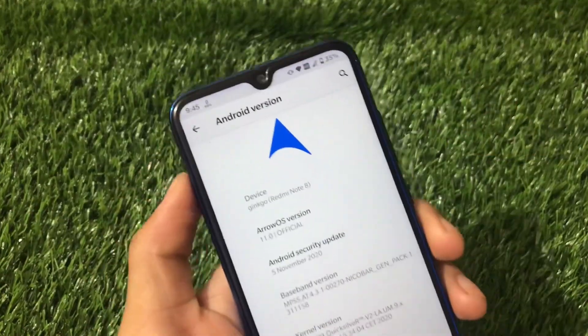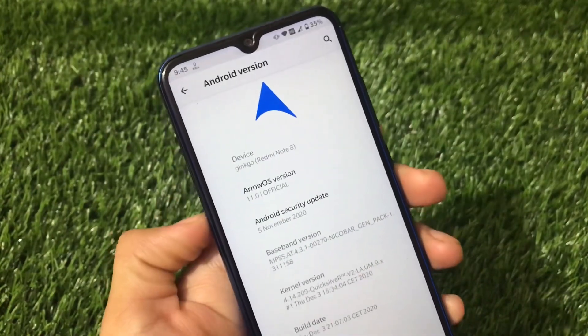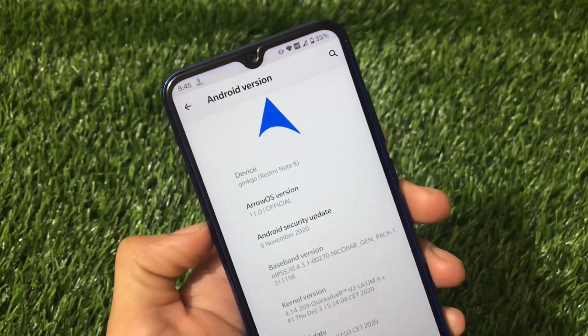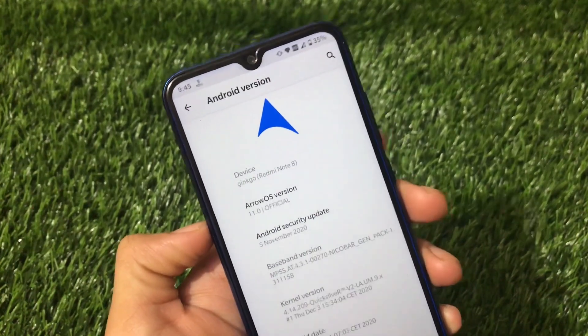This is the Aero OS official Android 11 for Redmi Note 8 users, with the latest 5th of November 2020 security patch. Aero OS official version is already available for a lot of devices. If you're using any other device, the link for all the supported devices is in the description.